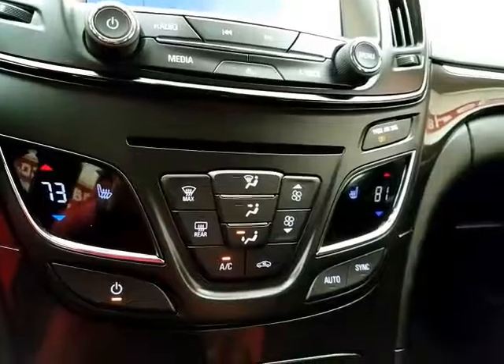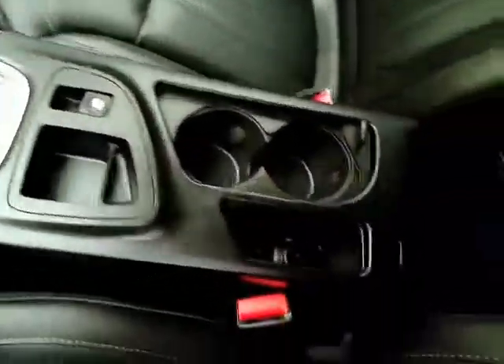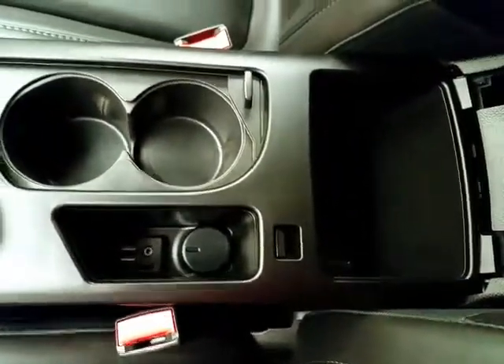Dual zone automatic temperature control with heated front seats. Six-speed automatic transmission with manual shift capability. Storage in the armrest with USB and auxiliary input.